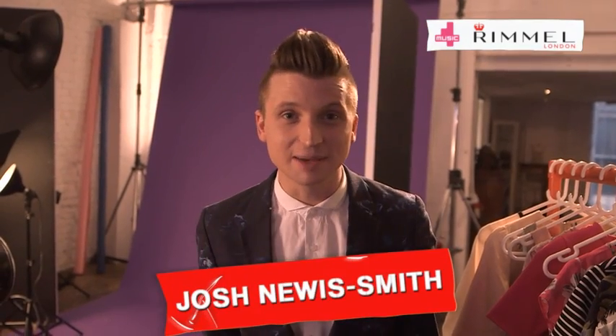Hi, I'm Jocelyn Smith from Grazia's Fashion Team, and if you've seen Rimmel's Rock Deluxe, then you'll be wondering how the hell I made those great Lily Allen outfits. I'm going to show you how now.